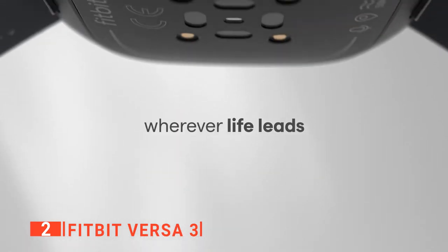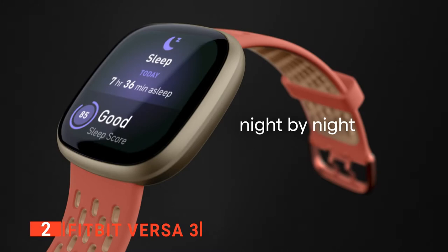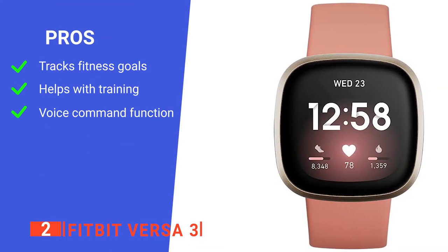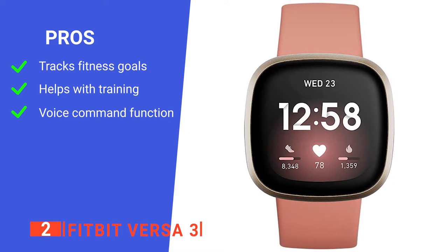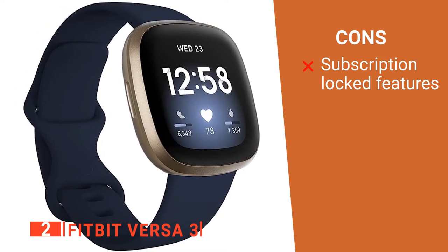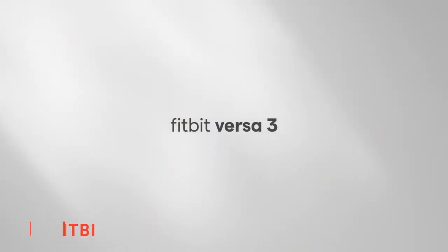Lastly, there's a voice assistant feature that gives you hands-free access to news, setups, set reminders, and even controls your smart home devices by speaking to your watch. Its pros are it tracks multiple metrics of your progress, it encourages you to up your game while riding, and it works as a less specialized smart device with its voice-activated mode. However, it requires a subscription service to unlock some features. The Fitbit Versa 3 is a brilliant tool for helping you reach your cycling fitness goals.